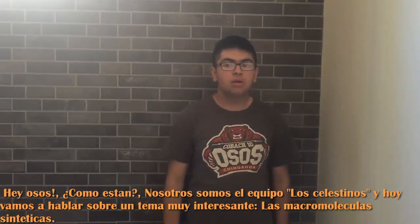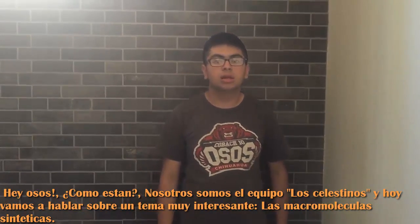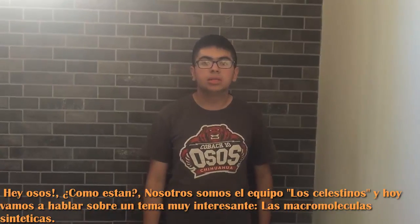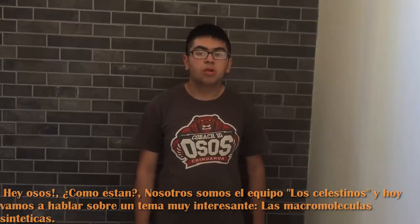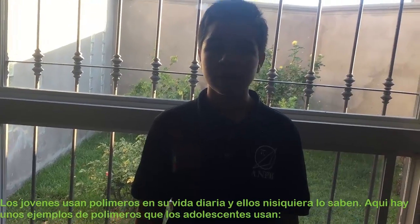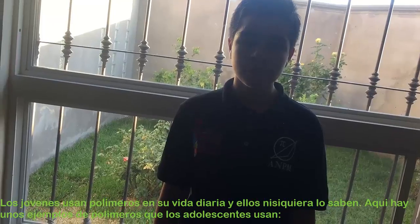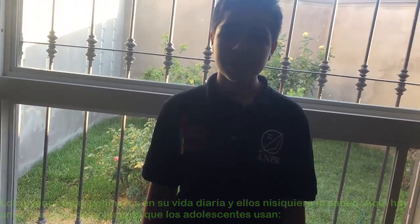Hey Bebers! How are you? We are Team Los Edestinos and today we are going to talk about the very interesting subject, the Synthetic Macromodal Curse. Ninjas use polymers in their daily life and they don't even know it. Here are some examples of objects that ninjas use.